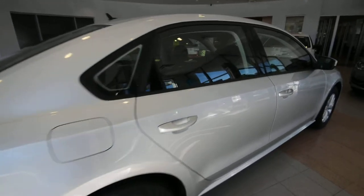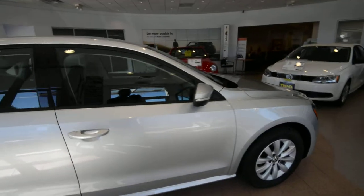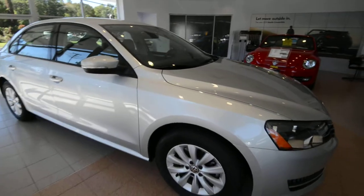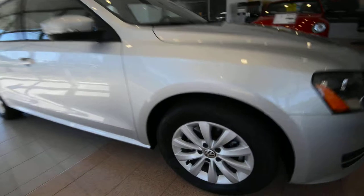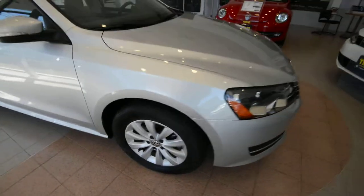Now, the S model — one would call it the most inexpensive way to get into the Passat, but just because it doesn't have a whole bunch of letters after its trim doesn't mean it's not jam-packed with a whole bunch of nice features. This is actually the S with Appearance, giving you the 16-inch alloy wheels and a couple interior bits.